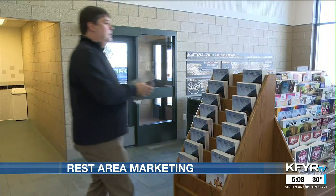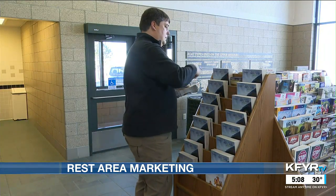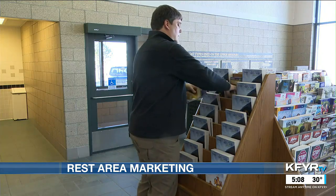He says the most popular piece of marketing he places at rest areas is the state map. And travelers agree — in a world of Alexas and Siris, sometimes a paper map is more helpful.